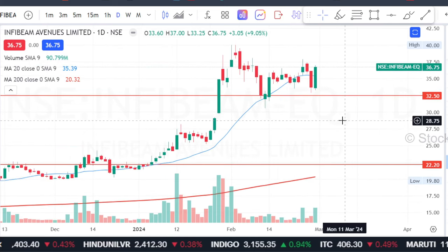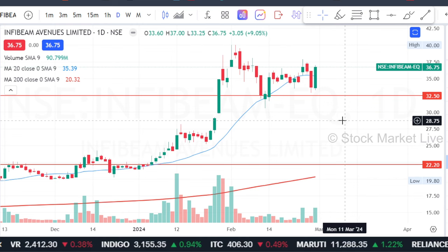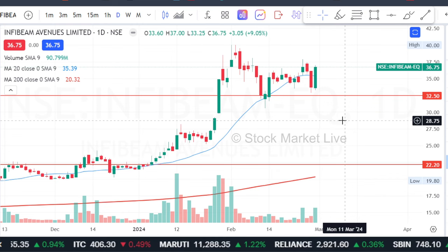Look at InfiBeam — it's about 8-9% of the impact of InfiBeam, although it's a small tech-size share. But then, do you think that this move will be extended? What should we do in InfiBeam?